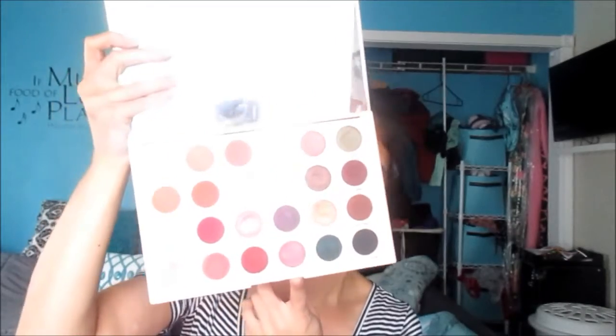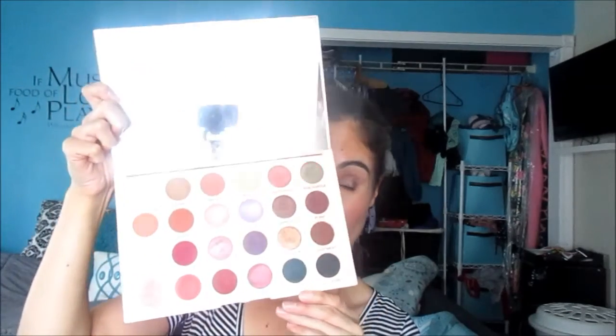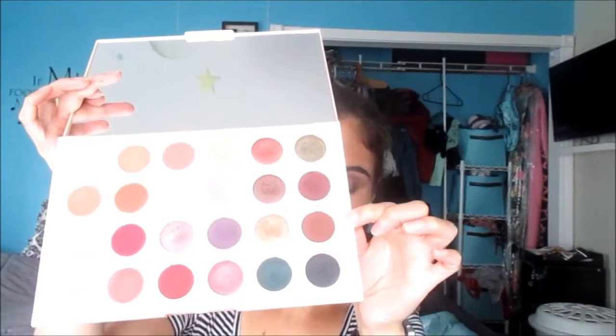For eyes, I have been loving the Revolution Emily Edit 'The Wants' palette — I'm wearing it today and I did a get-ready-with-me with this palette. I've just been adoring it. You can see the shades I gravitate toward. This past weekend I wore the same look two days in a row because I loved it so much — I used Top Story all over the lid, Capricorn on the outer edge, and either Apartment or Pi-Fi in the crease.